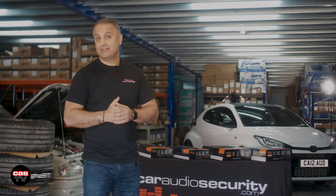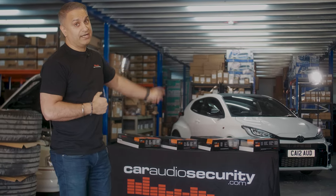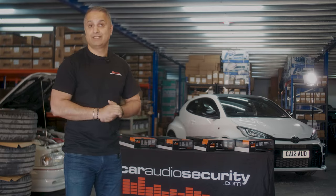Hey guys, Raj Sanger of Cardio Security. Welcome back to the channel. Today we'll be focusing on the GR again and an audio upgrade. Sit back and hopefully you'll enjoy this episode.